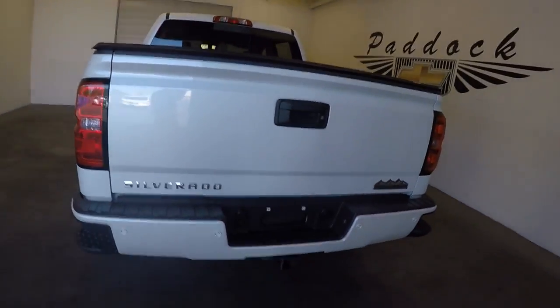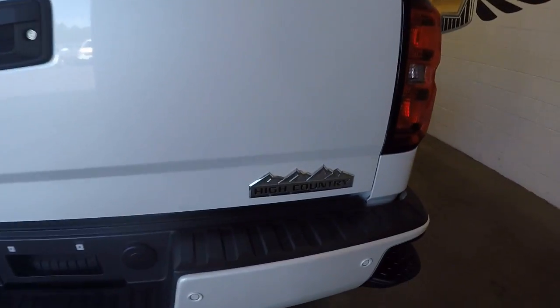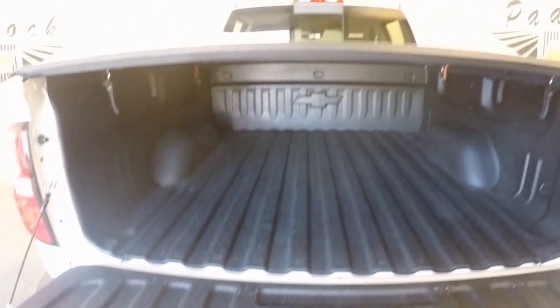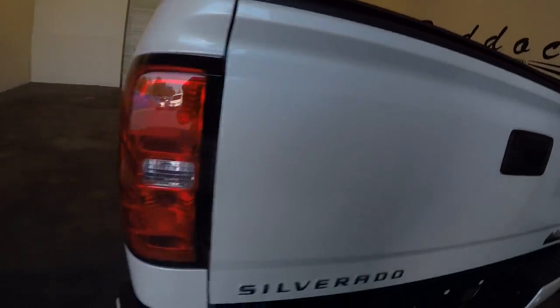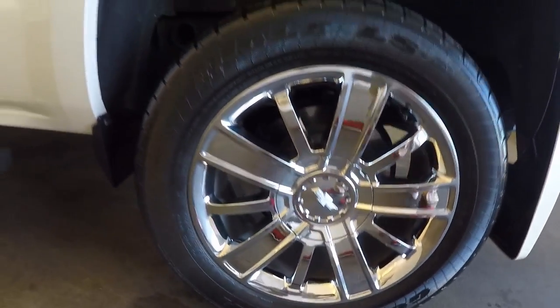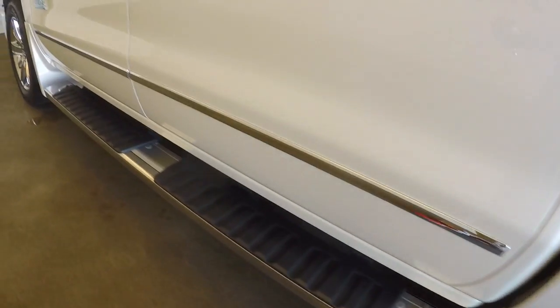Come around the back — there's that High Country badge. Very nice bed. Check out those very nice chrome wheels, and the running boards along the side.